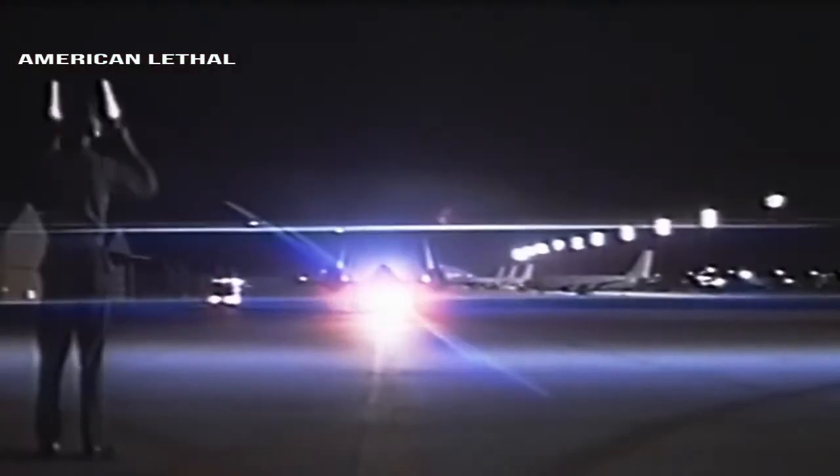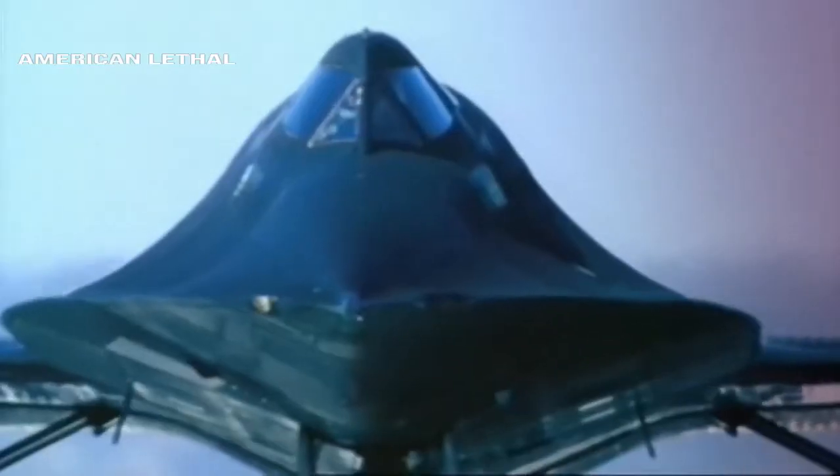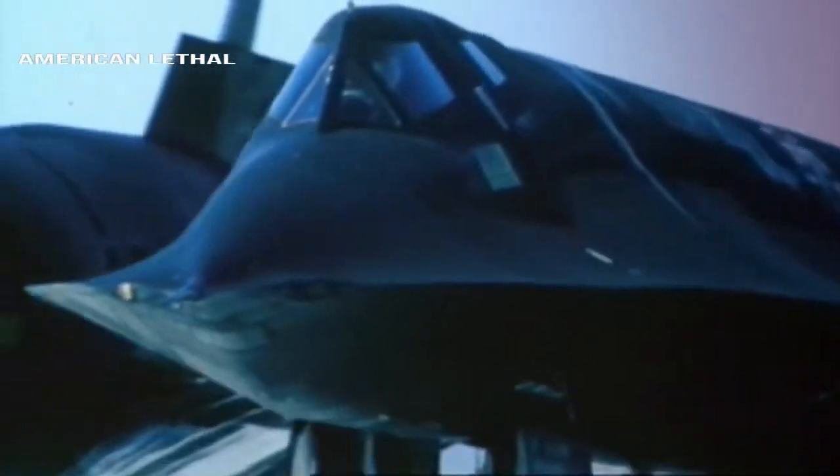The windshield of the SR-71 Blackbird can reach a temperature of over 600°F during flights at Mach 3. It had to be made of quartz and was ultrasonically fused to the titanium hull in order to handle the stress.